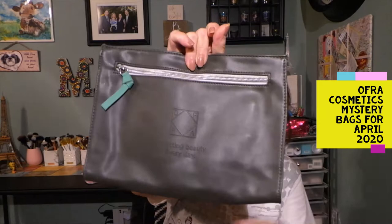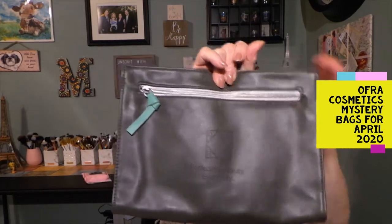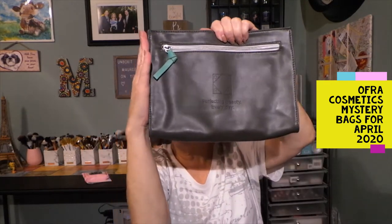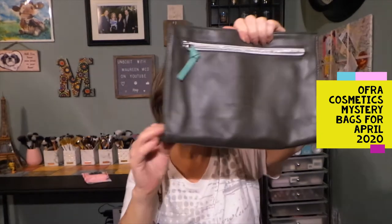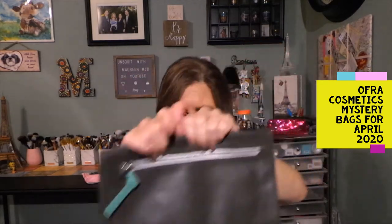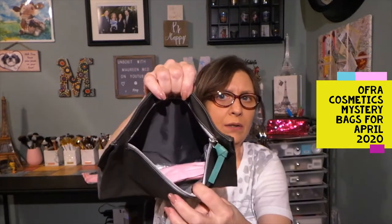I'm just going to put that back there. I think we'll just open one and see. This bag is really cute, it's like a dark gray — and this is definitely a leather bag, and this is big. Here is the tip of my hand, so I'm down well beyond my wrist, so this is a nice size. It's pretty wide, and I love this little teal green or blue-ish pull. It's a front look — this looks like the makeup one, so let's do this one first. It's really cute — Perfecting Beauty Every Day.